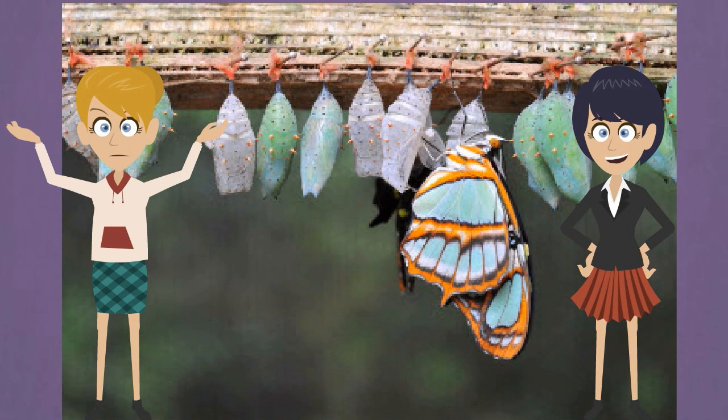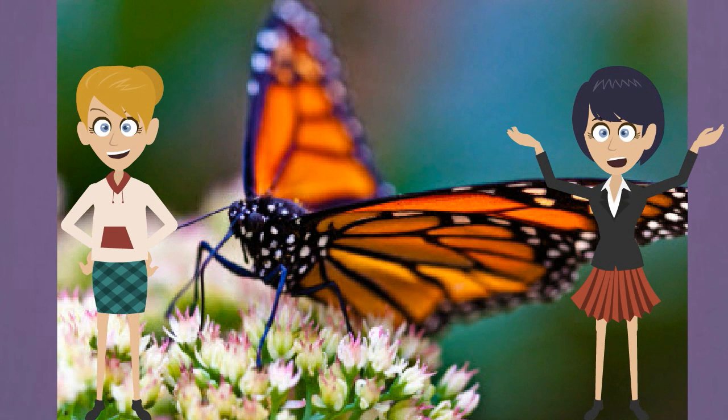Other butterflies do eat. They sip liquids with their tongues. Some live on nectar in flowers. Others look for bugs and suck their juices.